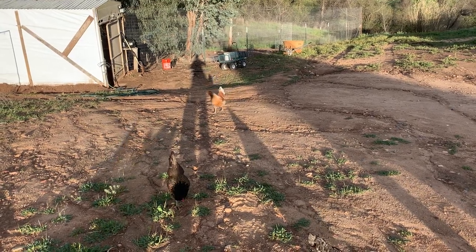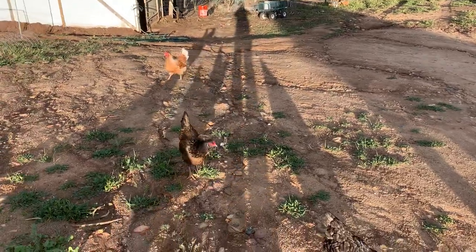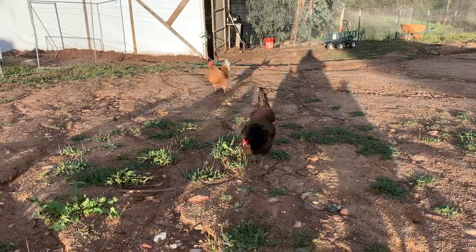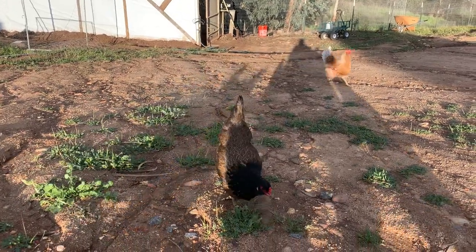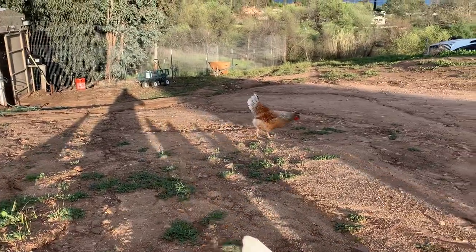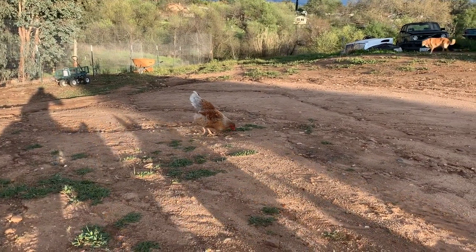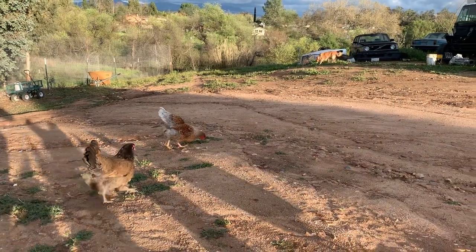All right, you all wanted it, so here it is — the introduction of the flock. Right there in front of us we have Sam, who is what's called an Easter Egger. She is almost five years old and she still lays beautiful blue eggs. In the back corner there is Blue, who's a Blue Laced Red Wyandotte. She lays brownish eggs and she is about eight months old.